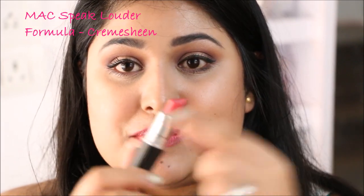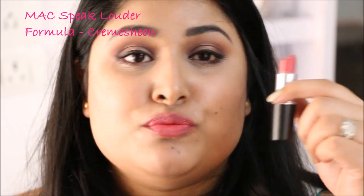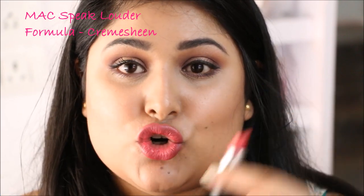My second favourite matte lipstick is a pink lipstick called Speak Louder. Speak Louder looks beautiful on every single skin tone. It's a bright pink that doesn't really wash Indian skin tones out. It's not neon, so it can be carried off by a lot of people with varied skin tones. This is also a cream sheen formula but it lasts a lot longer than Crosswires and it slightly stains my lips, leaving a little bit of a tint behind. I really love this lipstick.